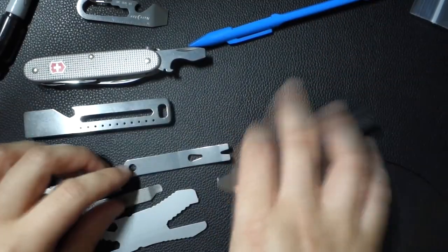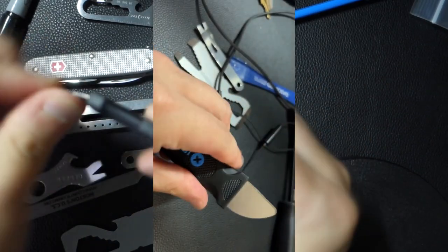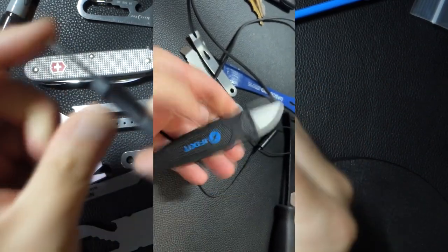Next, I did tinker with this iFixit tool. This is more for electronics — it's just too thin. It's not meant for anything really major, but it's great for electronics.